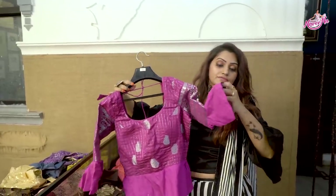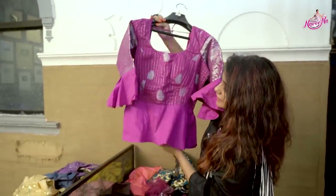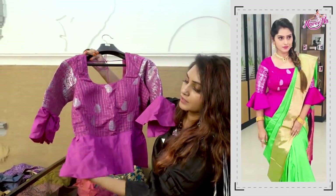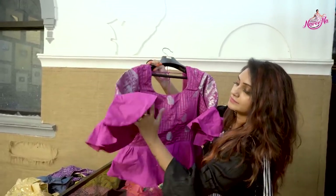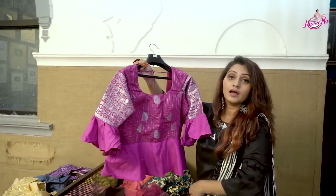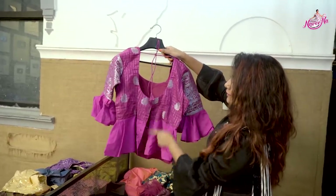Next is a full length blouse for Gagra Choli. The backside is the same level and backhooks are mandatory.